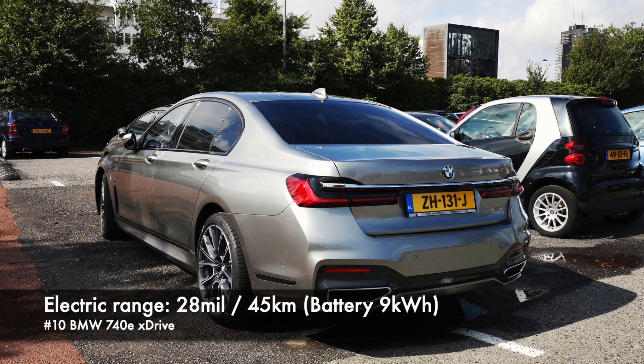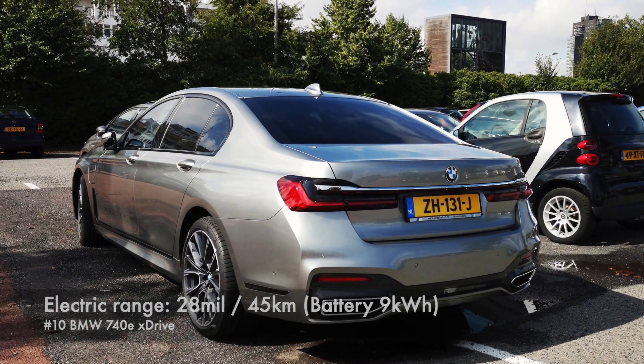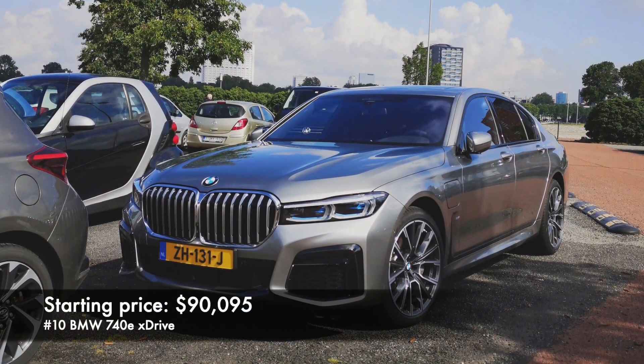Number 10: BMW 740E. Electric range in this one is 28 miles coming from a 9 kWh battery. Starting price of this one is $90,000.